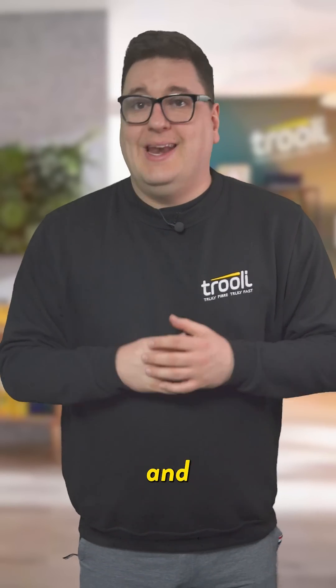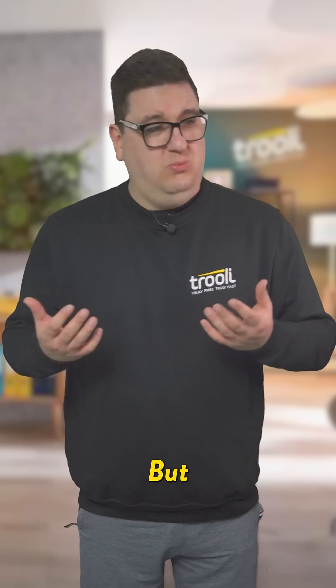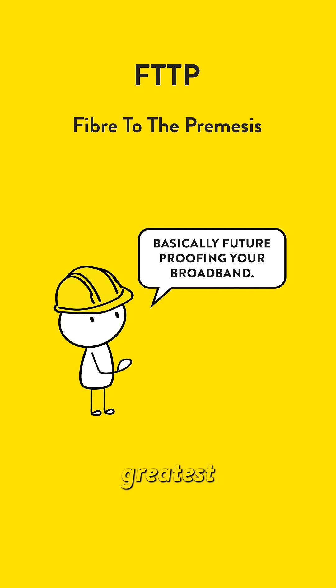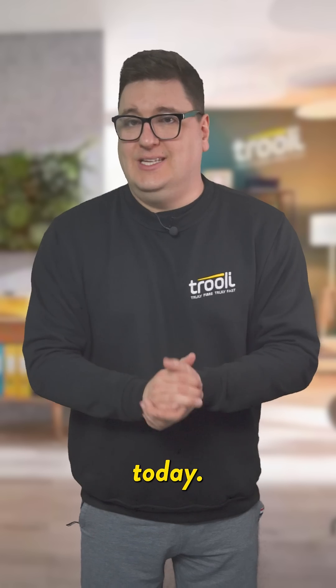So you're thinking about upgrading your broadband and have seen the term FTTP mentioned a few times before, but what is it? Well, FTTP stands for fiber to the premises, and it is the latest and greatest way to get connected to the internet, which is why Trulis broadband infrastructure relies on it today.